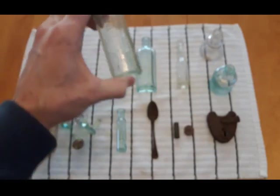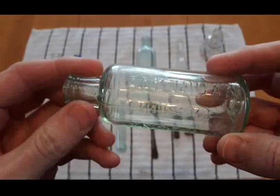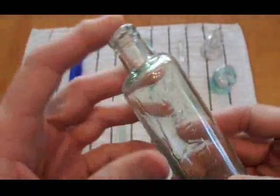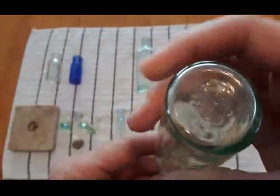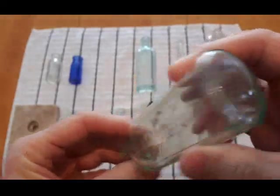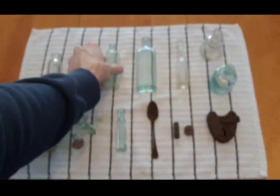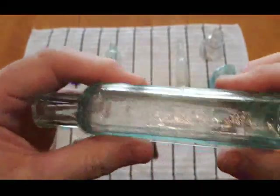I didn't do a whole lot of research on these ones so I'm just kind of winging it. We got a Johnson's American Anodyne Liniment — another blown-in-the-mold, tooled lip. We got a maker's mark on the bottom, looks like ISJ and Company. That's an oldie — found lots of those.